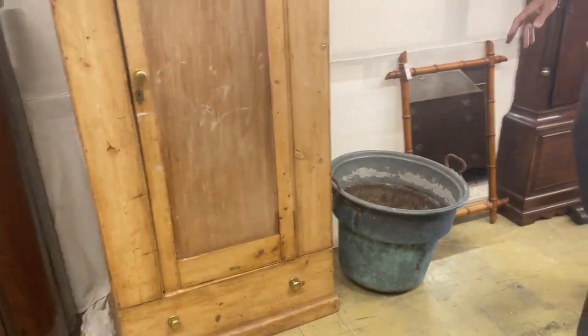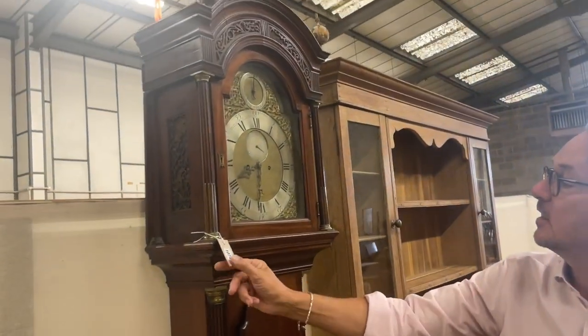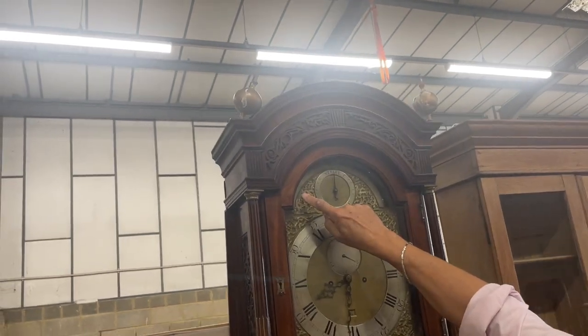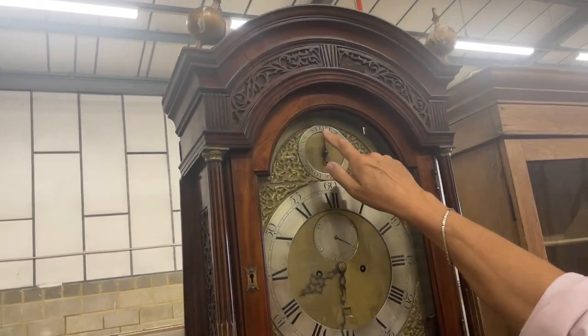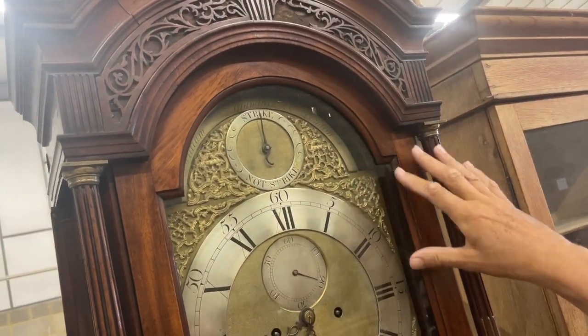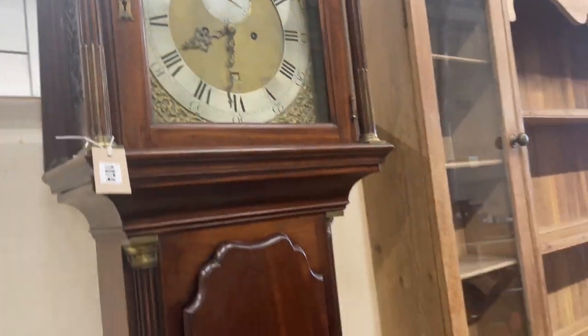Oh that's pretty - you could paint that. Lot 1071 - nice, big tall longcase clock. We have got a maker here - William... of London. So it is a London maker - good, smart clock that, and it looks to be in very nice clean condition.